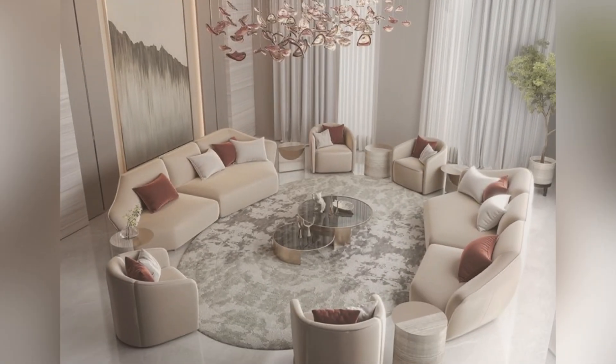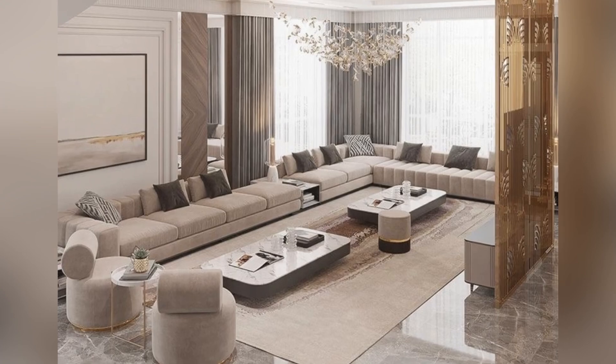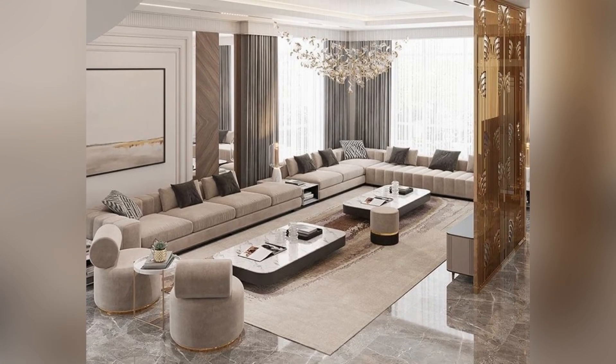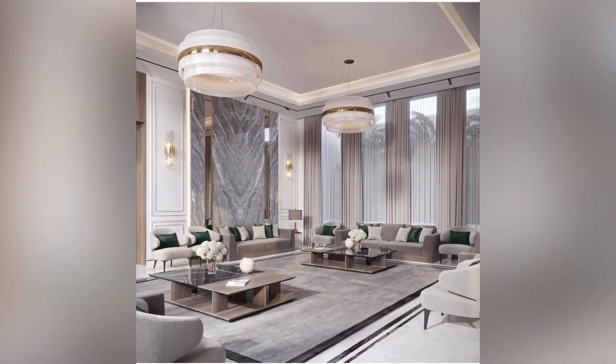Additionally, modular sofas have gained popularity, allowing users to reconfigure their seating arrangements to adapt to different activities or social settings. This versatility is especially beneficial for those who entertain frequently, as the layout can be adjusted to accommodate larger gatherings or provide a more intimate setting.